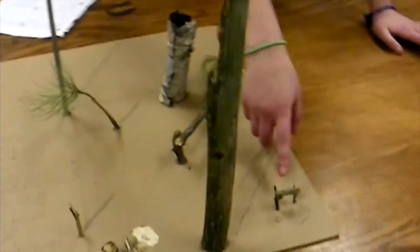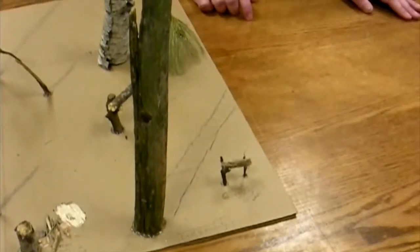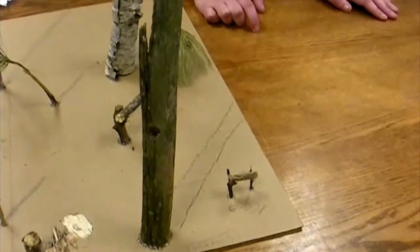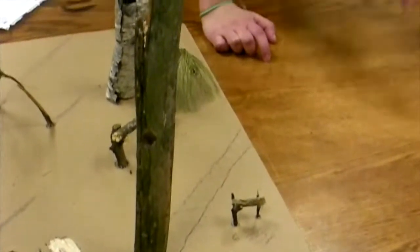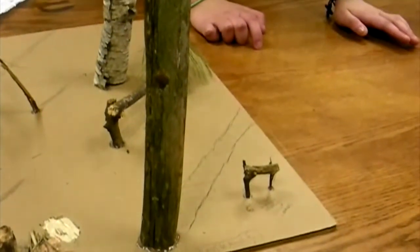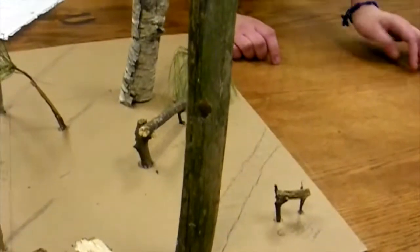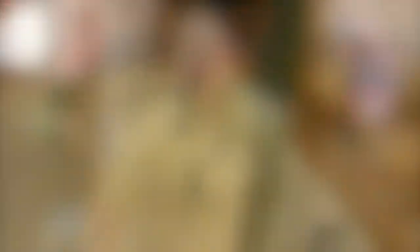And right here, we have an interactive sign that will feature all of Michigan's Great Lakes. There will be flaps, and underneath each flap, it will talk about the size of the lake, the volume of the water, and the types of fish in that area. And then we also have some of the trees that will be in our space.